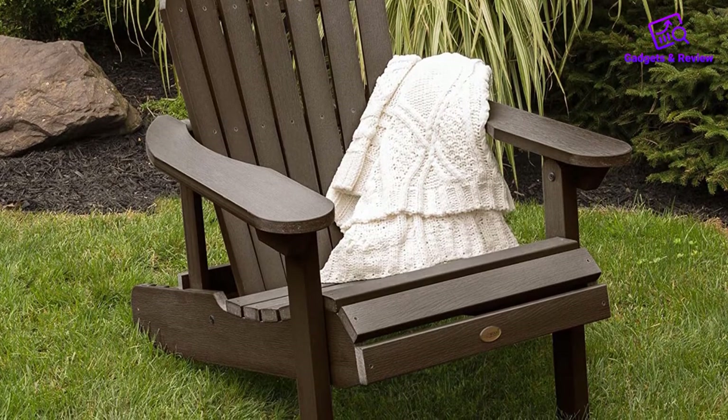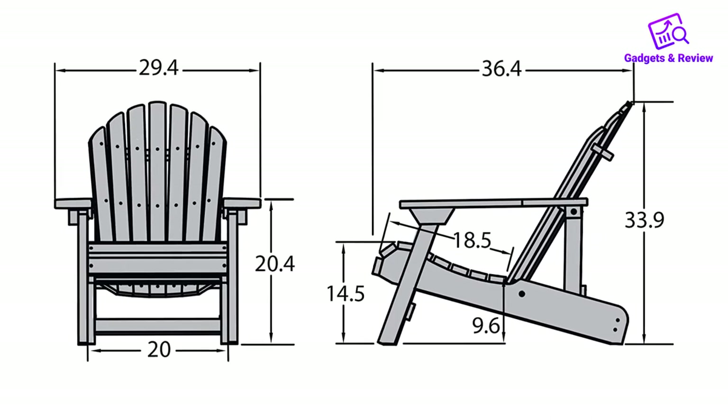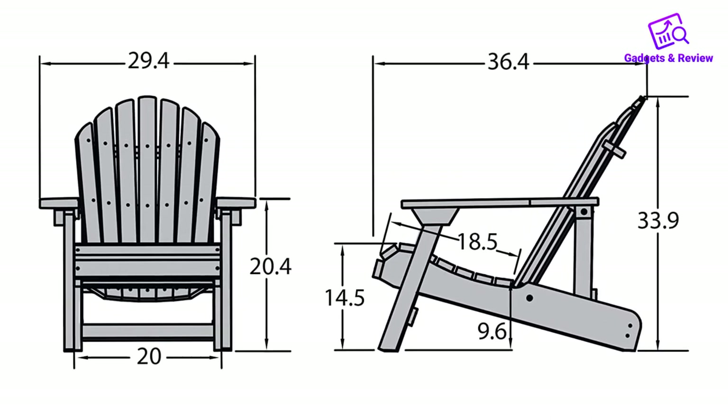Nevertheless, it all comes at a price. The Highwood Hamilton falls in the upper price range, but the manufacturer backs your purchase with a 12-year warranty for residential use.